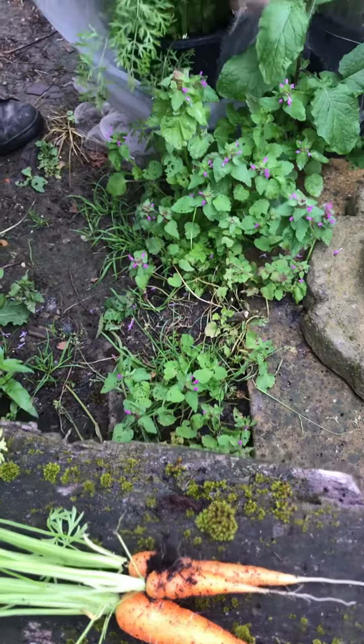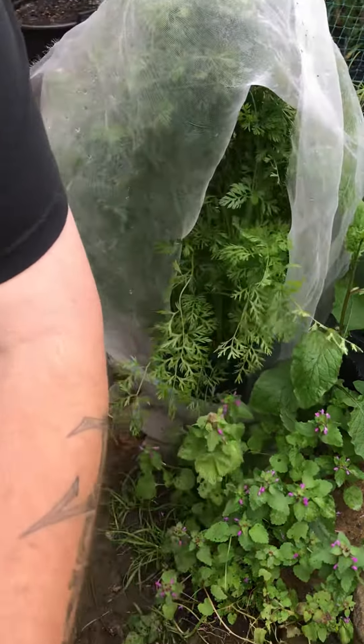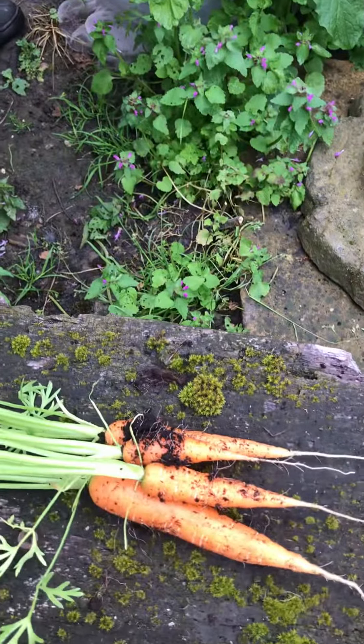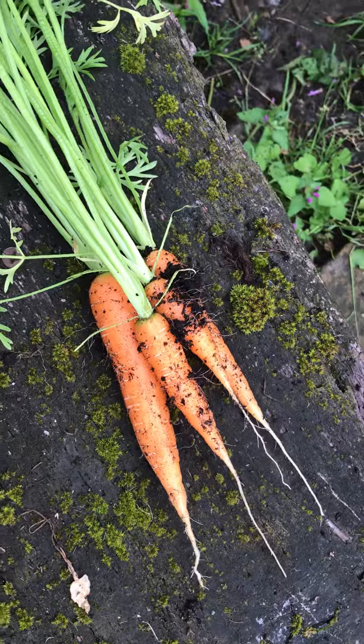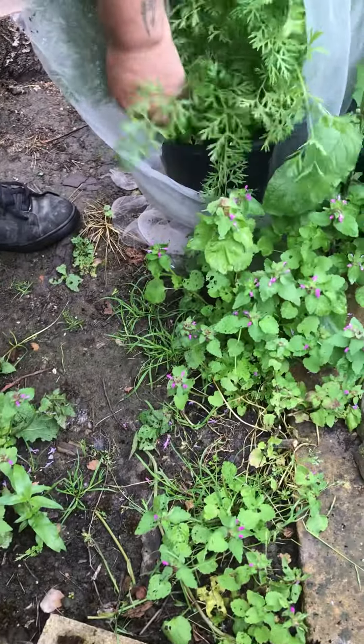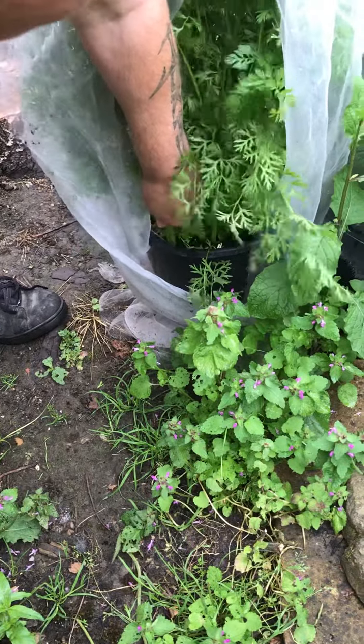Everybody needs a friend, right? Let's just have this one here. See, you can grow stuff in pots — it's so easy. We've got so much in this little garden of ours, it's incredible. And anyone — if we can do it, anyone can do it. That is a fact, actually.